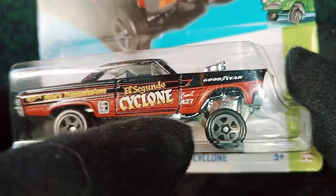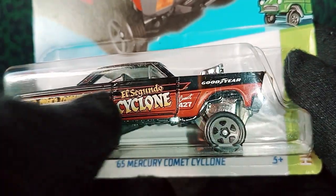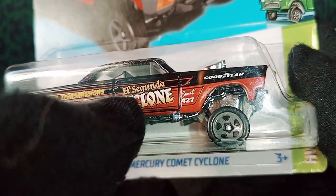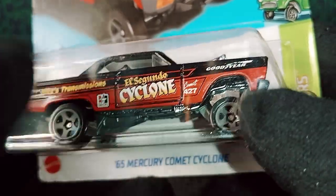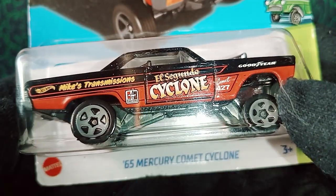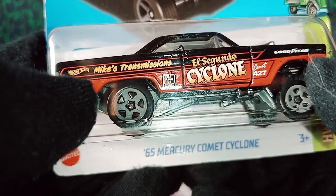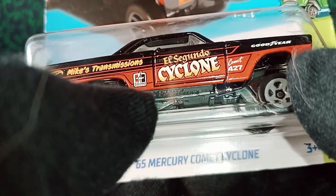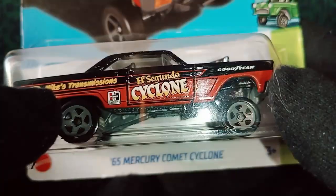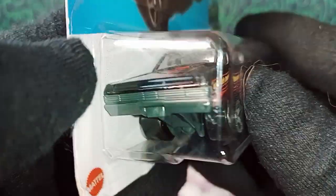Let's take a side look — this is the part I absolutely love. We have some nice red at the bottom on the base and black going on the top. We have the Goodyear logo, 'Comet,' '42700,' and 'El Segundo Cyclone' — El Segundo is a city in California. We also have 'Mike's Transmission,' which I believe is the person who designed the real life-size car. We also have the Hot Wheels logo and what I think is a Hearst logo related to performance.